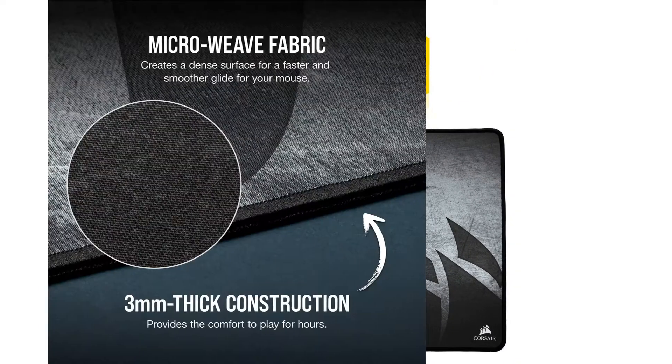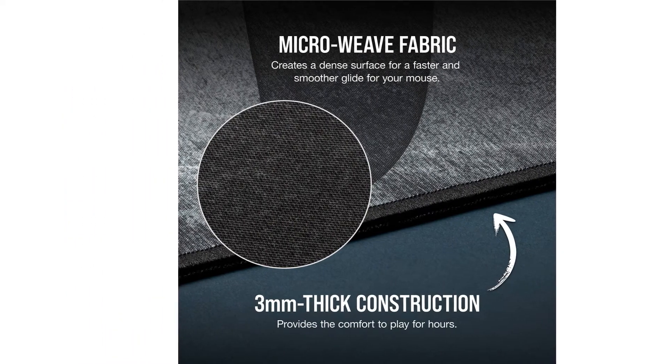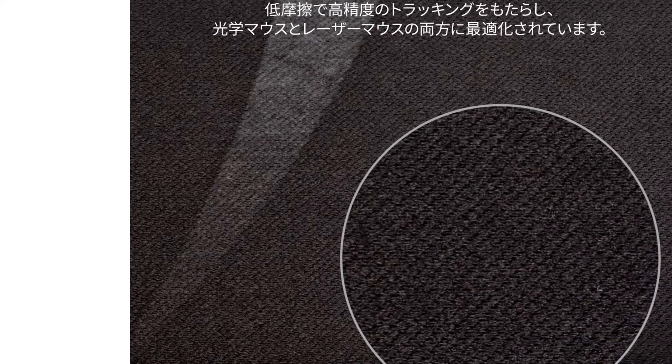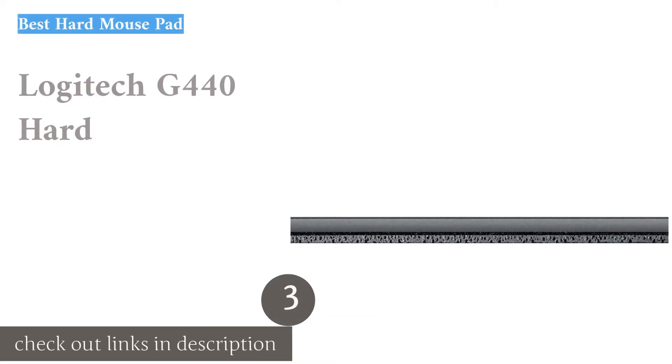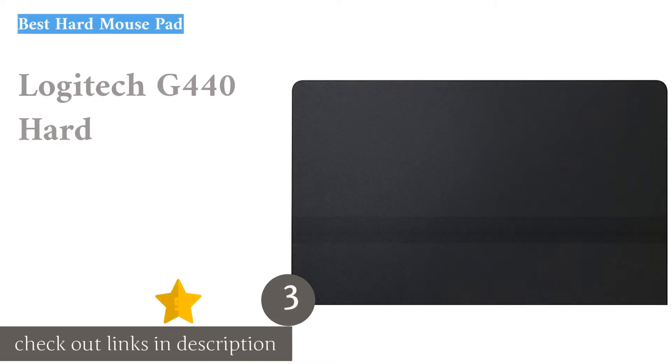We also saw a lot of reviews that mentioned a strong odor, but fortunately for us and most users, that was not the case. Those minor annoyances aside, the Cooler Master MM300 is an excellent extended mouse pad.